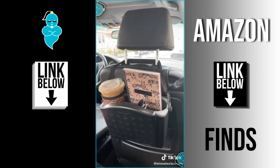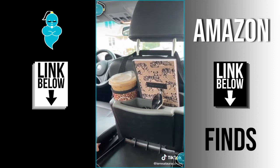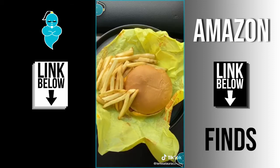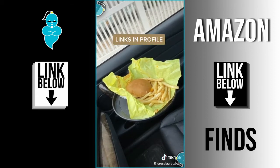Next up is this organizer you can attach to the back of the seat. It has a tray that pulls down and enough space for two drinks and other odds and ends. And last up is this tray you can clamp to your car — it's perfect for eating on the go, especially now when a lot of states don't have indoor dining.